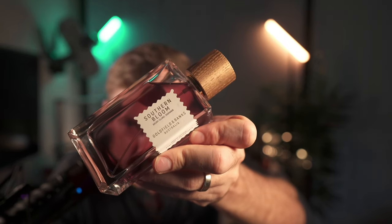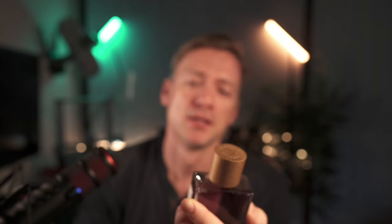Southern Bloom by Goldfield and Banks — five things you should know before you buy this. Brand new bottle, a unisex scent. Basically this is a whiff of Australian spring. This is a unique unisex fragrance introduced in 2018, and it's like a delightful stroll through Australia's springtime.